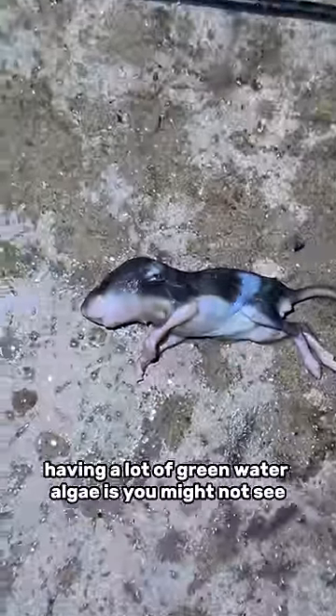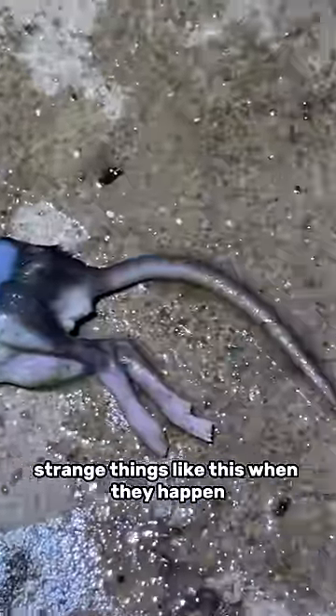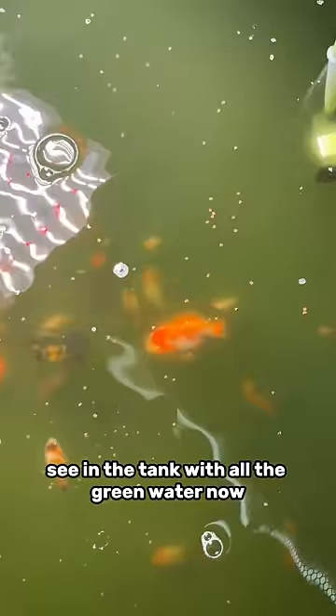I guess this is one of the downsides of having a lot of green water algae — you might not see strange things like this when they happen, because it's kind of hard to see in the tank with all the green water.